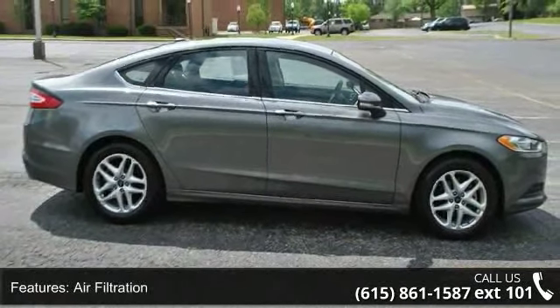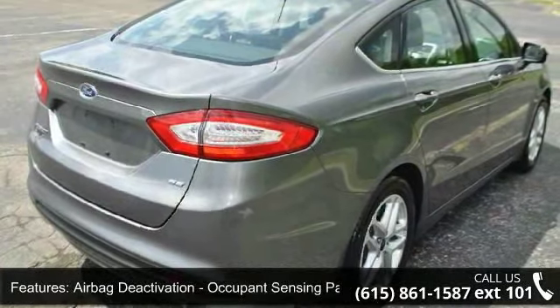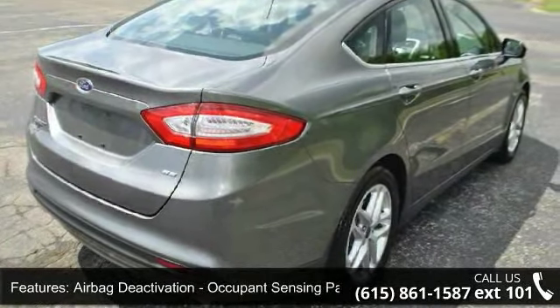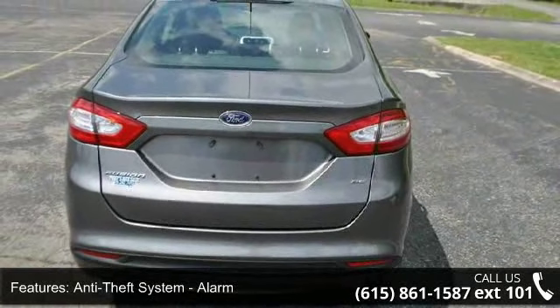Two-stage unlocking doors, ABS four-wheel, air filtration, airbag deactivation, occupant sensing passenger, anti-theft system with alarm and perimeter alarm.